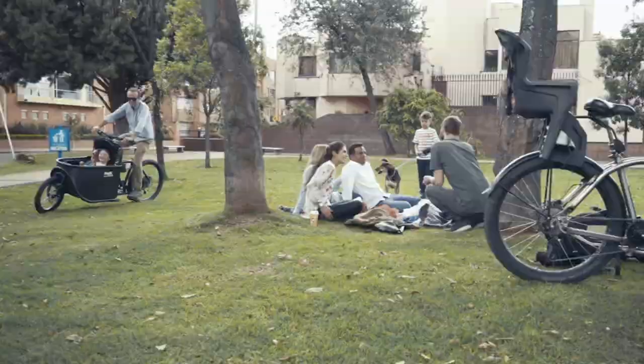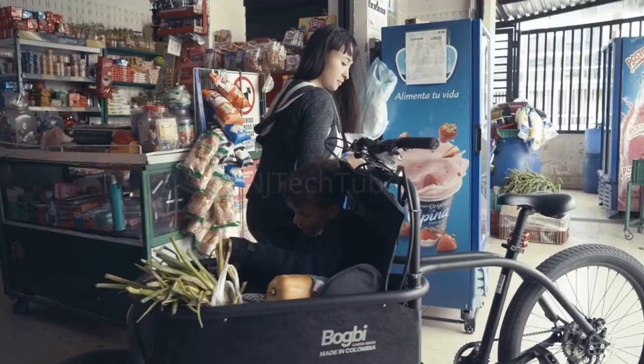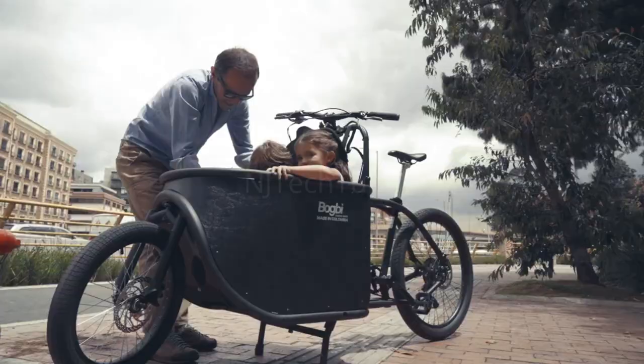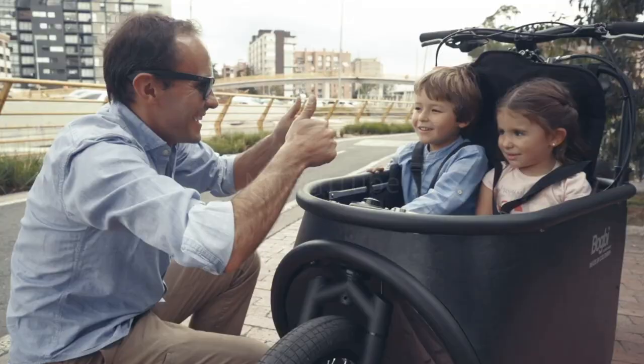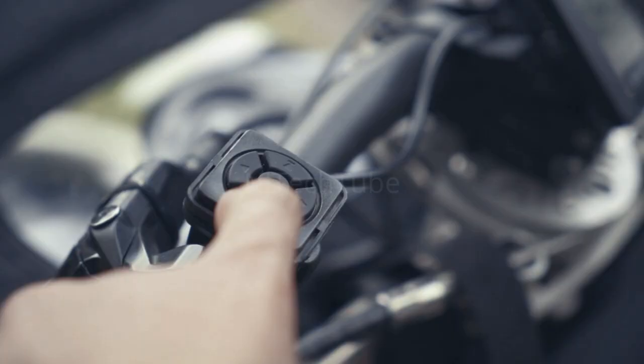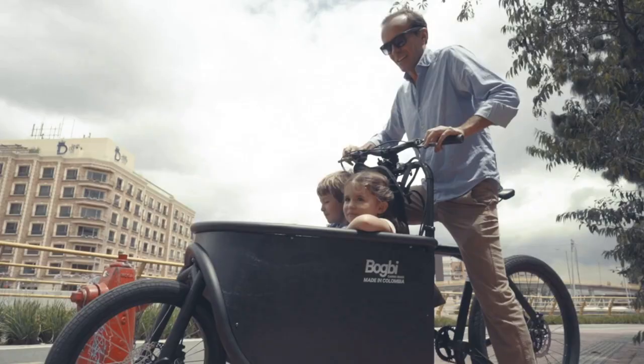The Bugbee can easily fit two kids and your everyday cargo. The frame structure is not only protecting its cargo and passengers, but also creates a very stiff yet comfortable bicycle to ride. It has a low centre of gravity and a unique geometry to ensure one size fits all. 100% made of stainless steel to make it last a lifetime.